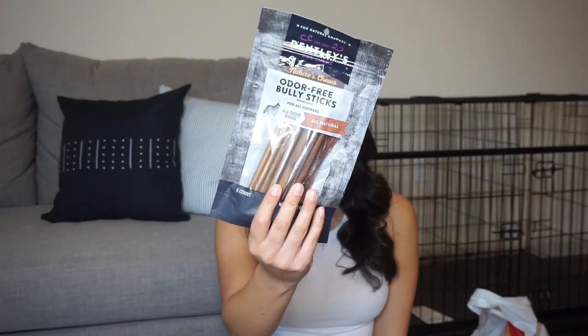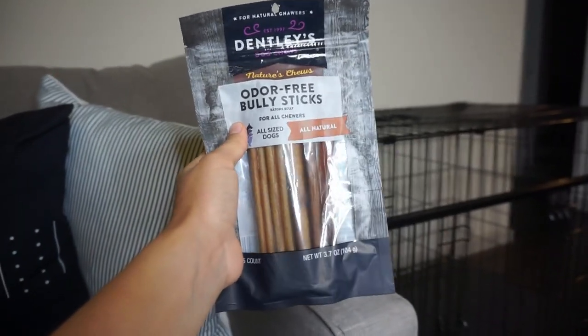And then we got bully sticks. These are from the brand Dudley's Dog Chews — odor-free bully sticks. We went with the odor-free ones because when he is on the plane, I don't want people around him complaining that they smell weird. If you guys have any brand recommendations for bully sticks, please let me know down in the comments. I've been trying to do my research but haven't really found one that I'm sold on, so let me know which ones your dogs love.